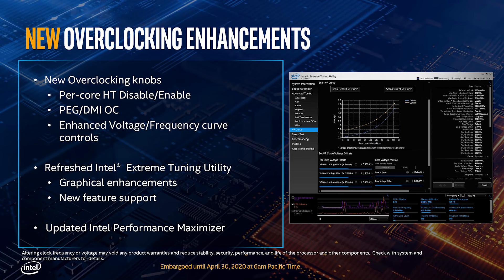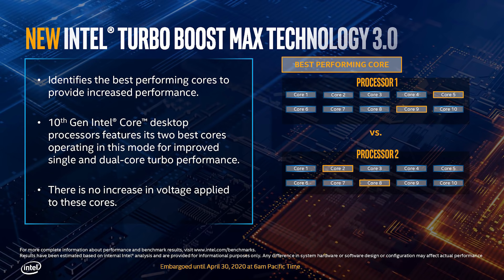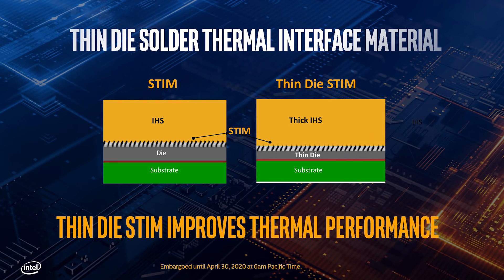In the marketing materials provided, Intel have also said that the new overclocking enhancements include per-core Hyper-Threading enable and disable. We also have various voltage and frequency controls, which is definitely nice — it seems Intel are improving things a little bit from within Windows overclocking. And there are also graphical enhancements and new feature support. There's also a change to the thermal interface material: they're now using thin die STIM, which apparently improves thermal performance — which, as you can probably imagine given that we are looking at 10 cores running up to 5.3 gigahertz, is going to be very important.